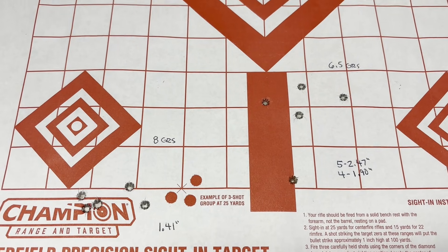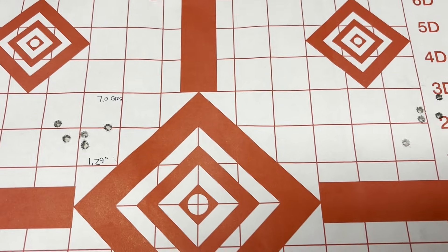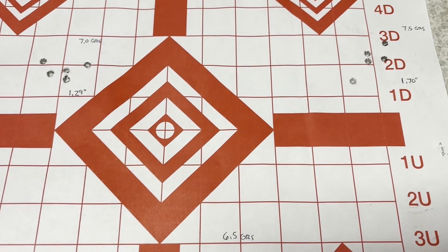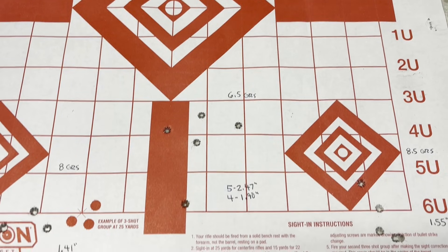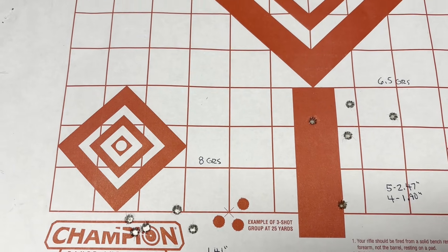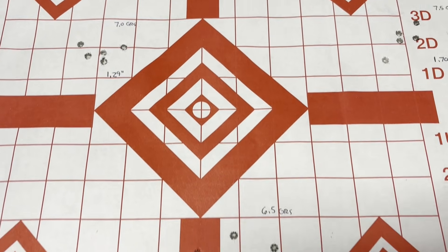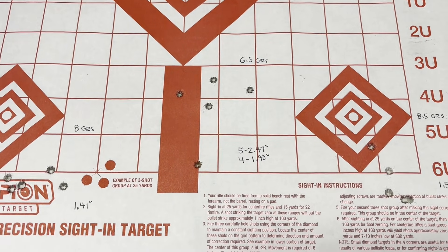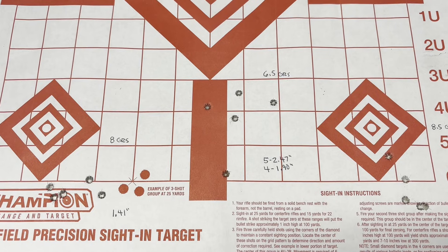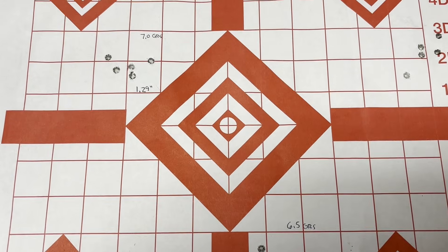They might also be handy for shooting in places where noise is more of a concern, since they are quieter and won't disrupt your neighbors as much. Finally, if you're going to train or teach somebody new to shooting, this might be a good load to try - let them shoot a bigger, heavier gun that has less noise and virtually no recoil. Anyway, kind of interesting to mess with. I may try these again with a better quality bullet. Thanks for watching - if you enjoy this kind of content, hit the like button, leave a comment, and subscribe.